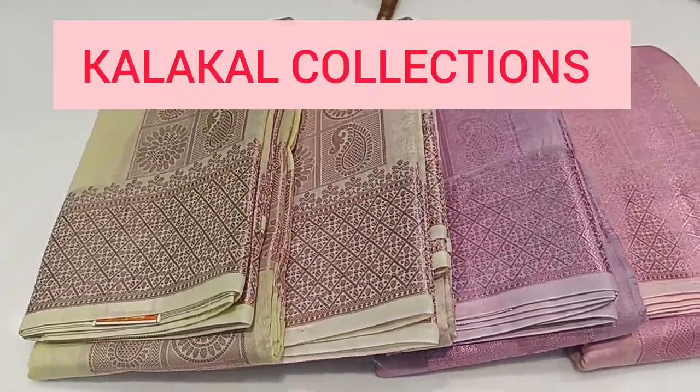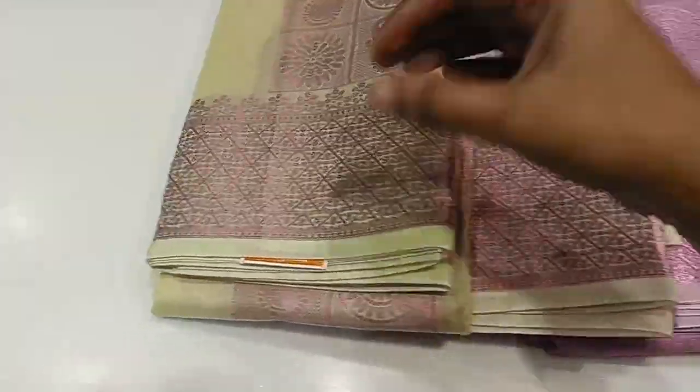Hi friends! Welcome to my channel, Kalakal Collections. In this Kalakal Collections, we will talk about this Varanasi Cotton Sari.